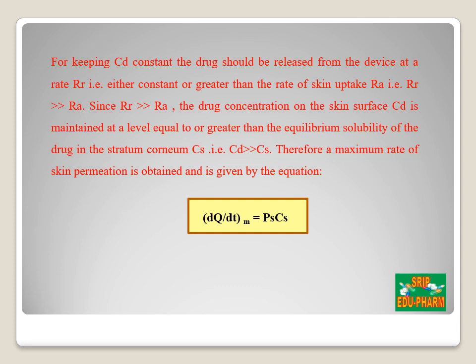For keeping CD constant, the drug should be released from the device at a rate RR that is either constant or greater than the rate of skin uptake RA — that is, RR is substantially greater than RA. The drug concentration on the skin surface CD is maintained at a level equal to or greater than the equilibrium solubility of the drug in the stratum corneum, represented by CS, so CD is substantially greater than CS. Therefore the maximum rate of skin permeation is obtained and is given by the equation dQ/dT = PS × CS.